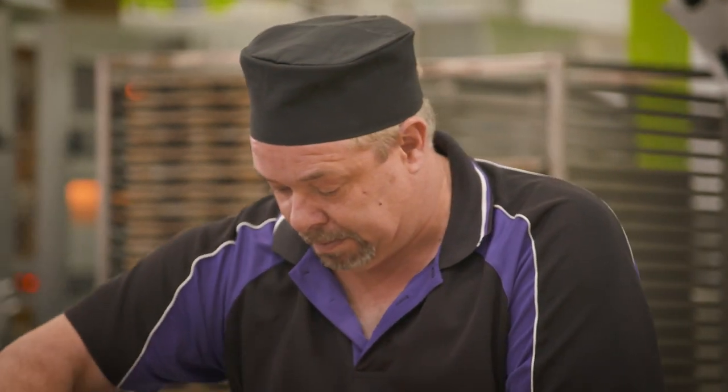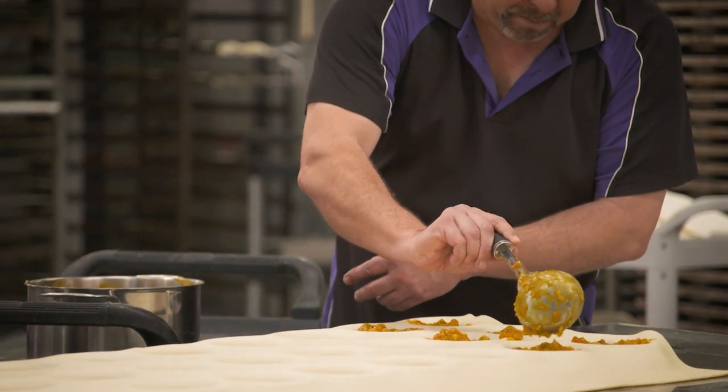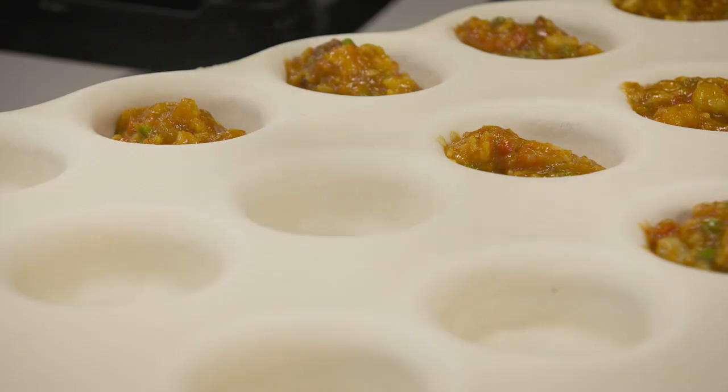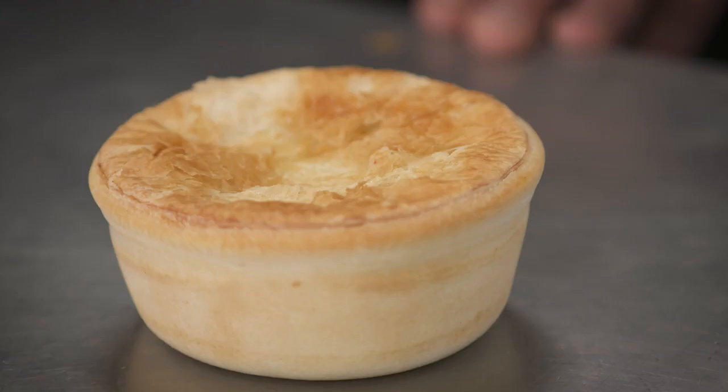Gary Fellows is a pastry chef by trade and the bakery manager here at Miami Bakehouse, which over the years has taken out more than 750 awards. It's a big operation with a big heart — they should be proud of how hands-on they are.